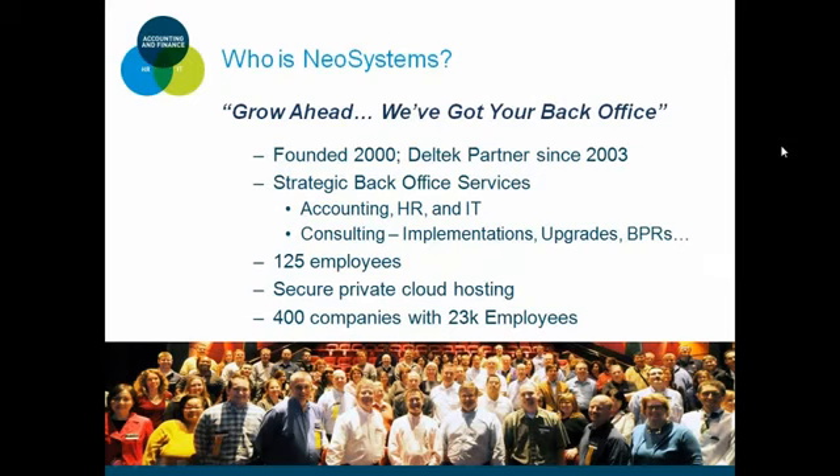A brief bit about NeoSystems. At NeoSystems, we're proud to say, grow ahead — we've got your back office. We offer strategic back office services including accounting, HR, and IT. Consulting forms an umbrella over these services, including implementations, upgrades, and business process reviews. Within our secure private cloud, we're currently hosting 400 companies with 23,000 employees.